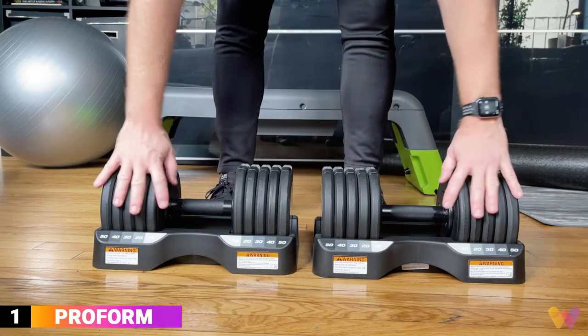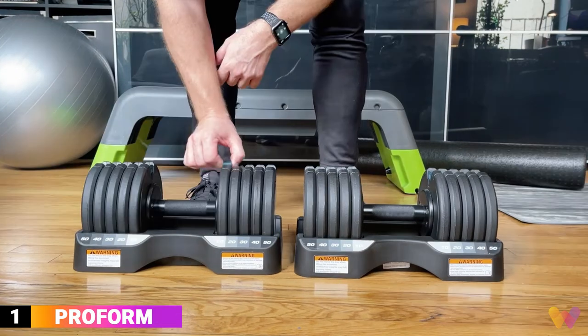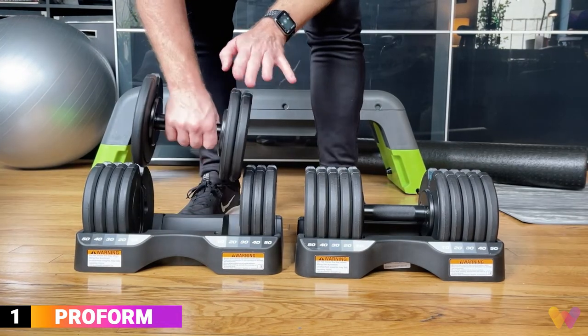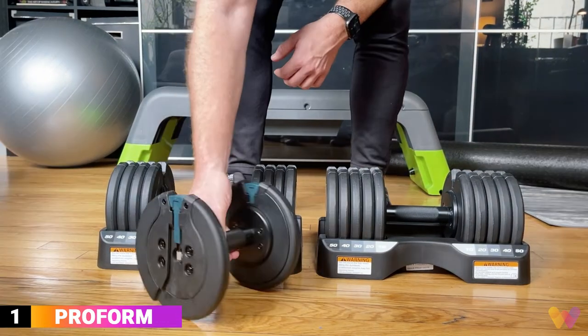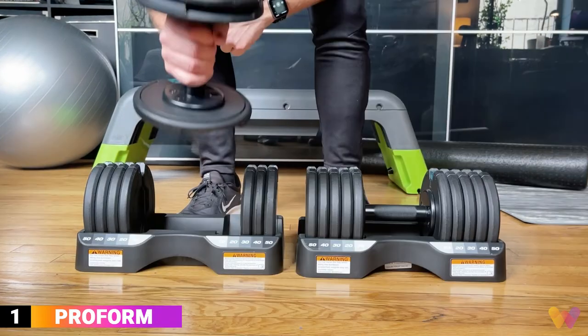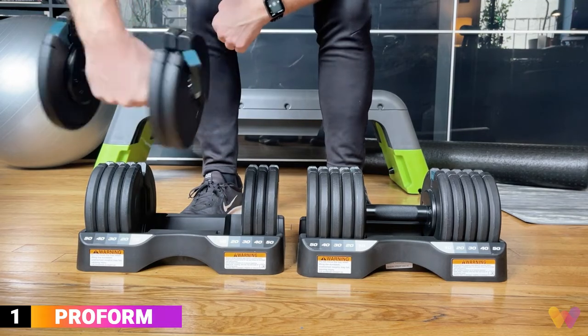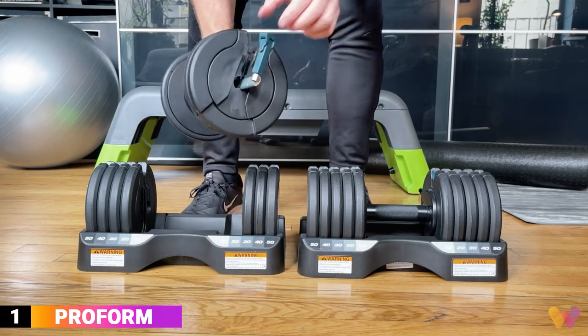Number 1. ProForm has designed the best 50-pound adjustable dumbbell set on the market. Easily adjust each dumbbell from 10 to 50 pounds in 5-pound increments with a simple pull-up and slide-over locking mechanism. The weights have an excellent locking safety feature, which will not allow the plates to fall off, even when pulling the slider out of its slot.